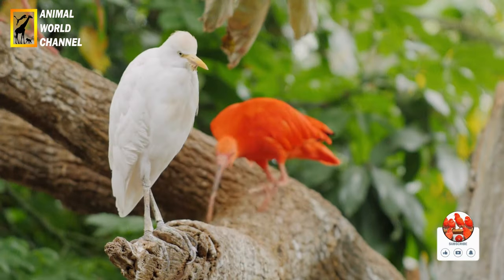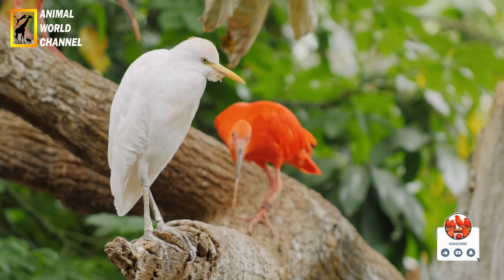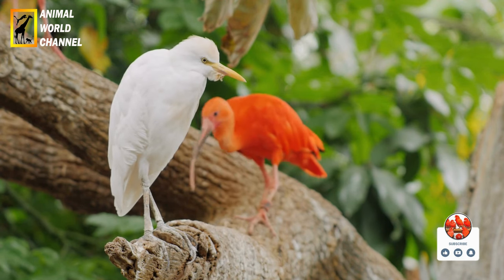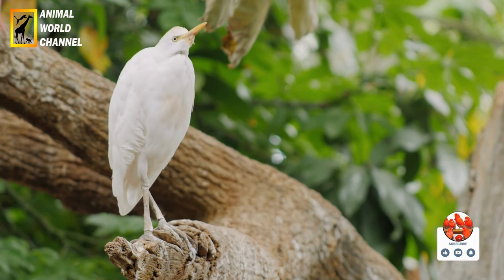Ibis rouge, Eudocimus rubé, également connu sous le nom d'Ibis écarlate. L'Ibis rouge est originaire d'Amérique du Sud et est célèbre pour son plumage rouge vif. Il a un bec long et courbé vers le bas et des pattes roses.